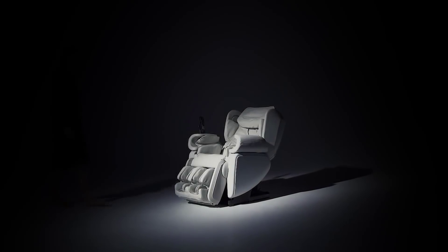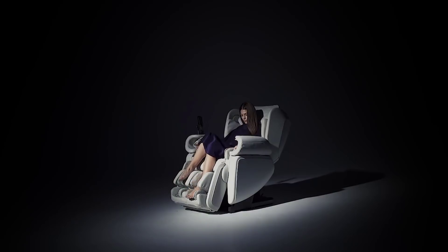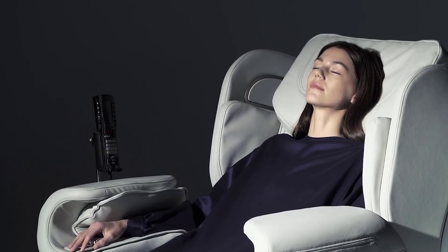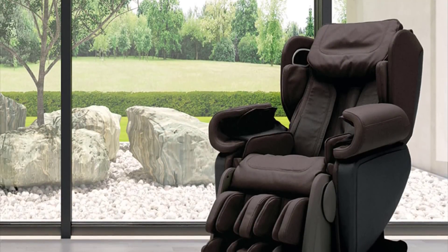It also features innovative technology that provides a pulsating shiatsu foot massage, zero gravity massage, and a triple-region heat system for your back, chest, calves, and feet, as well as a precision neck massage.